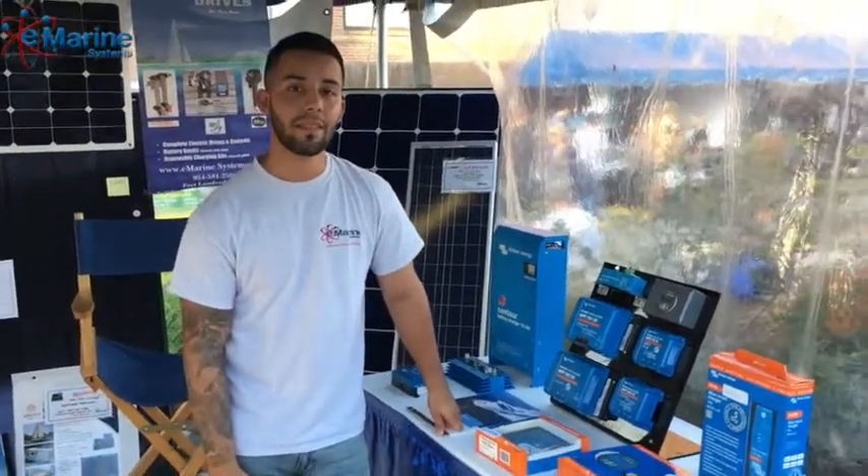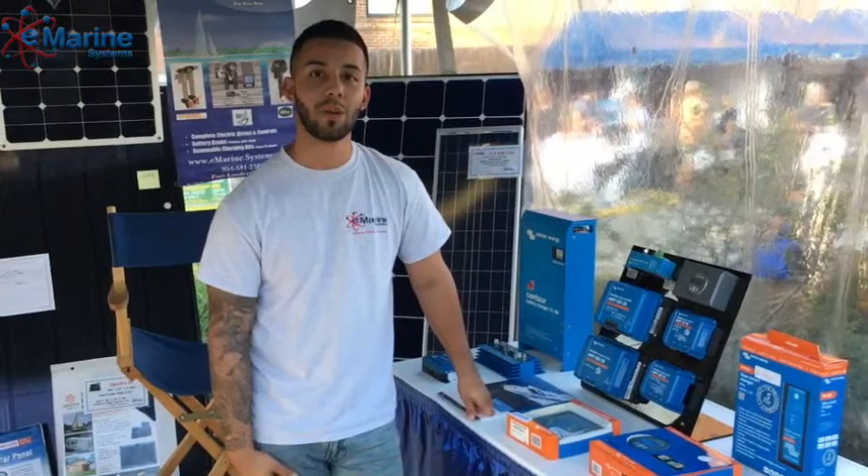That wraps it up here. I hope to see you guys this weekend — we're here until the 8th of October, so come join us.